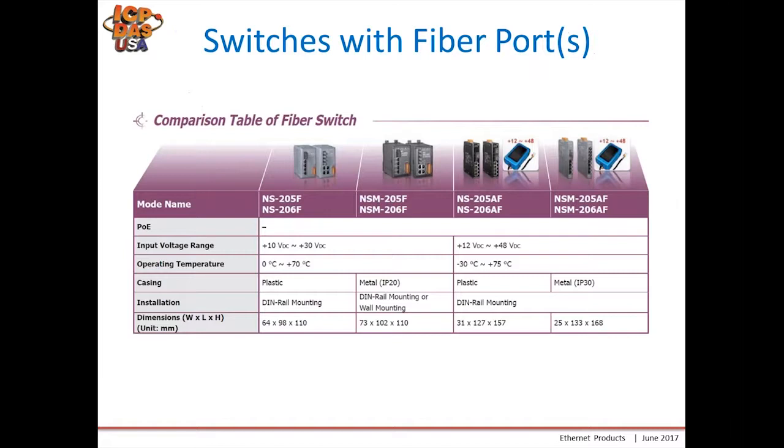Here's a comparison table of our switches with fiber ports. The standard NS205F series has our standard 10 to 30 volt range, a plastic housing, and is DIN rail mountable. This is followed by a metal housing version, the NSM205F. Towards the end are a few other versions for a wider voltage range and a tall housing as opposed to a wide housing.